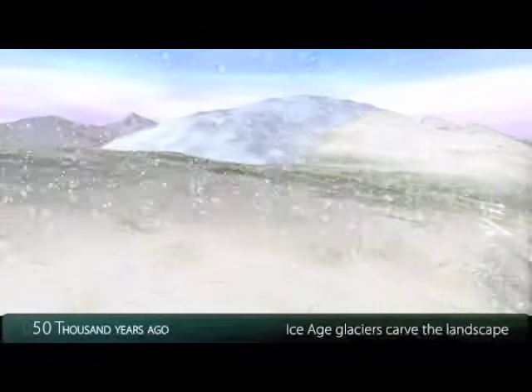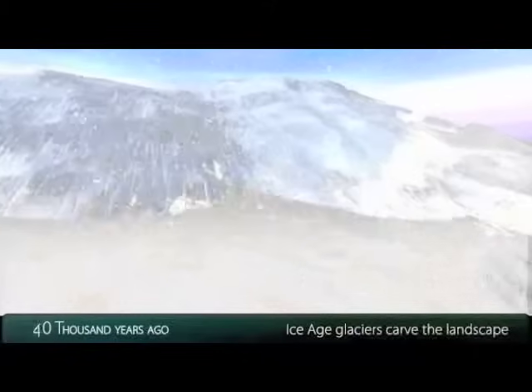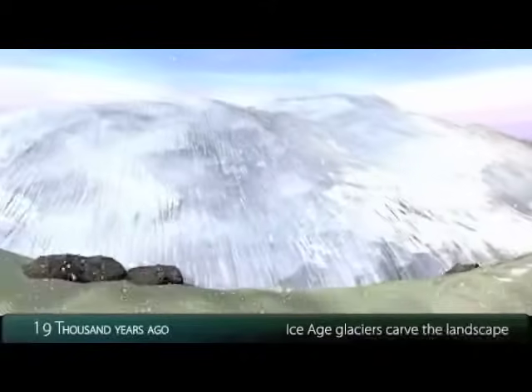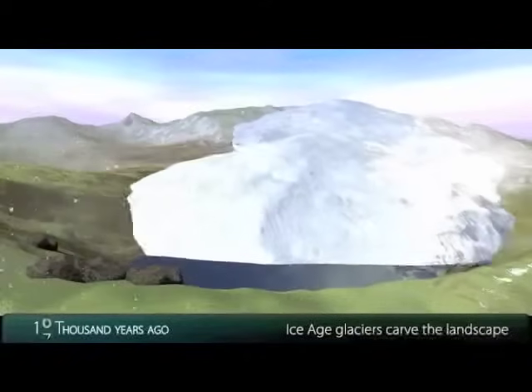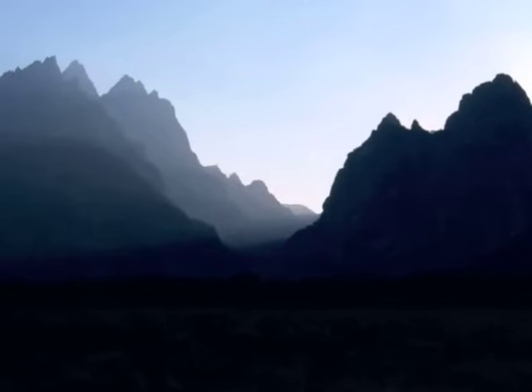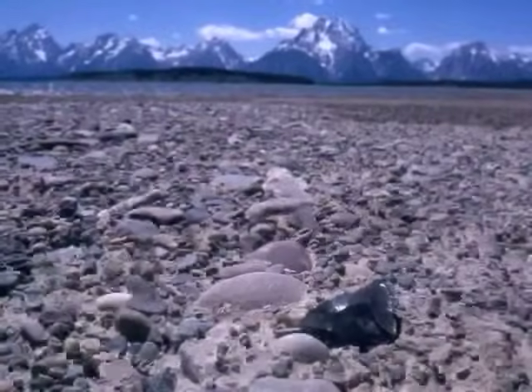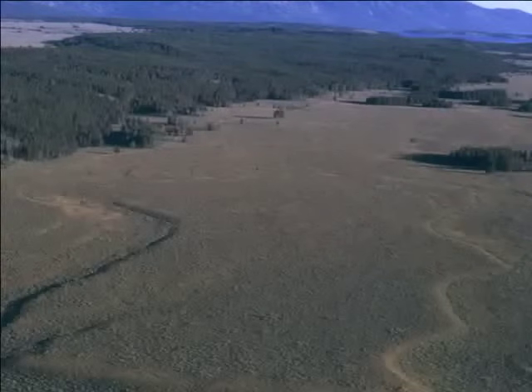As ice sheets flowed south from Canada, ice sheets also flowed off the high plateau of Yellowstone and the surrounding mountains. Evidence left by these glaciers includes sharp mountain ridges called arêtes, U-shaped canyons, mounds of glacial debris called moraines, and cobble-covered plains washed by melting glaciers.